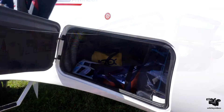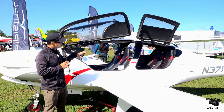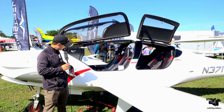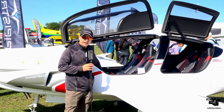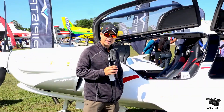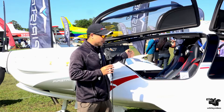Speaking of the baggage compartment, we do have an ample size baggage compartment with a pass-through to the passenger compartment for larger items if you don't need that back seat space. So in terms of cargo capacity, we have ample cargo capacity. As you can see, the interior is very well trimmed out. AOPA called this the flying Ferrari. You can see that the interior is a very high-end luxury trim and it's a very sporty interior.